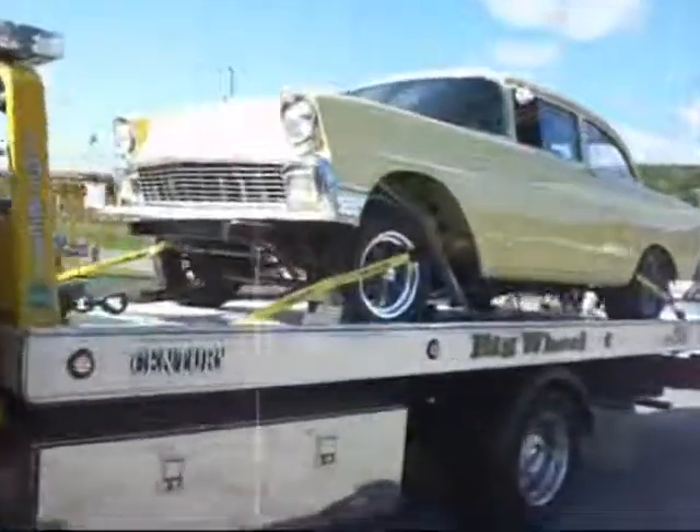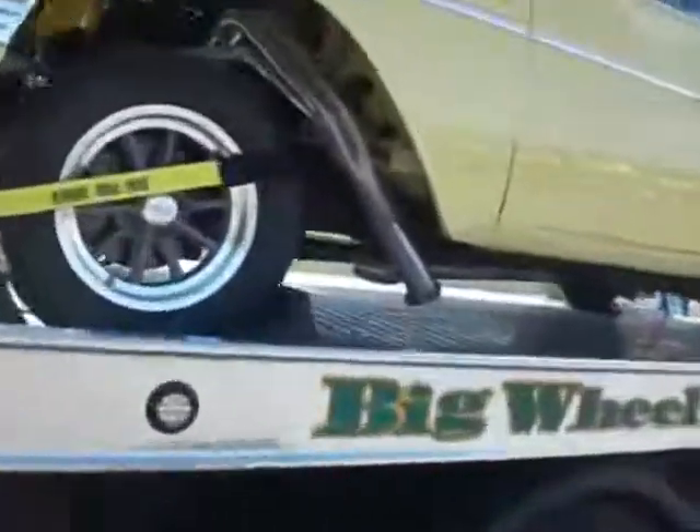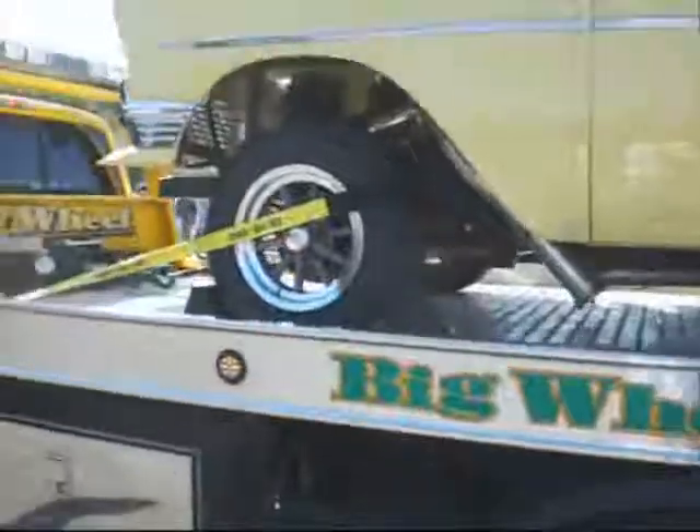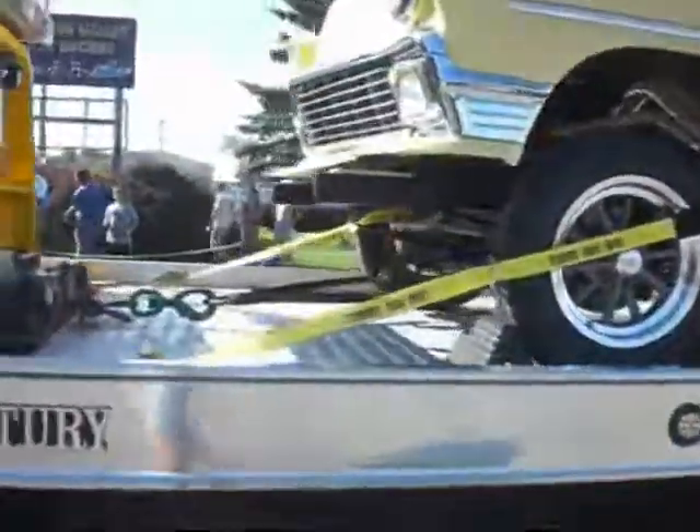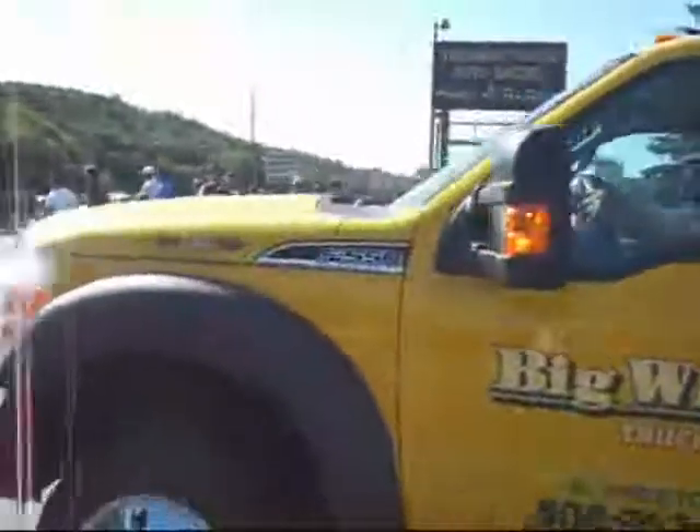1956 Chevy, fenderwell exit headers — street racing, on the trailer. Small block Chevy powered, air conditioning's on — we're riding in comfort.